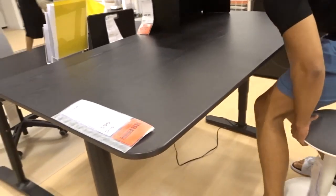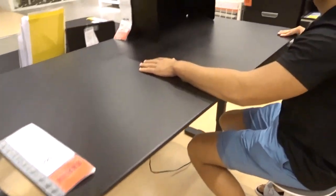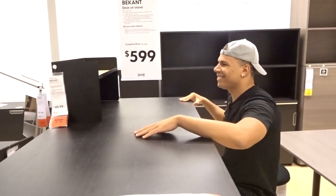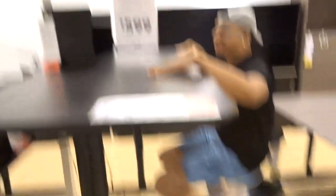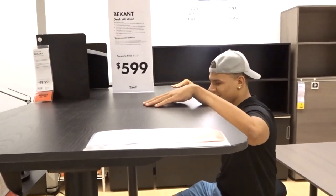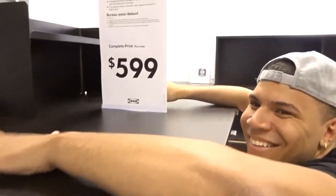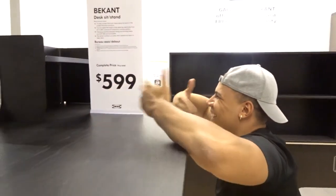They have these desks here that actually rise — you can start at a seated position and then work standing like this. I think it's pretty good if you want to put your meal here, just put a quick meal there and just shovel that in, you know.